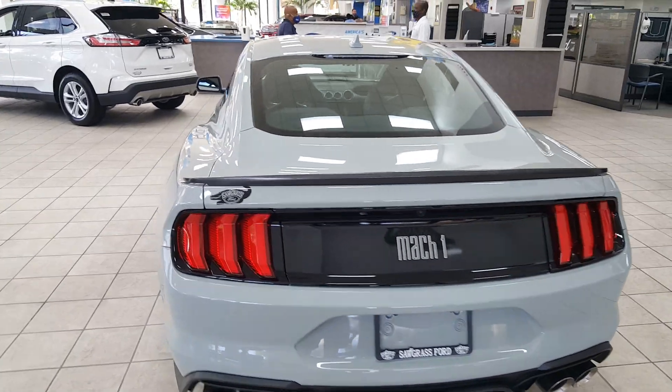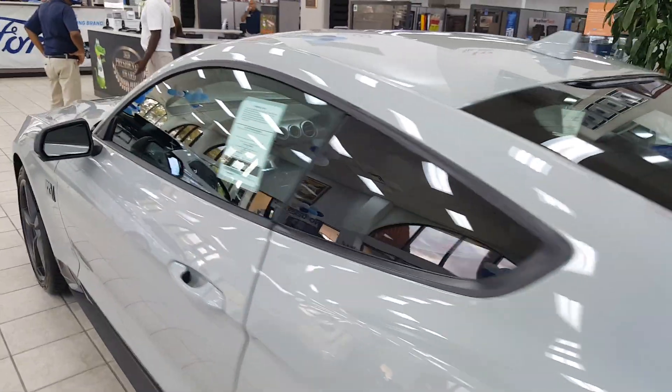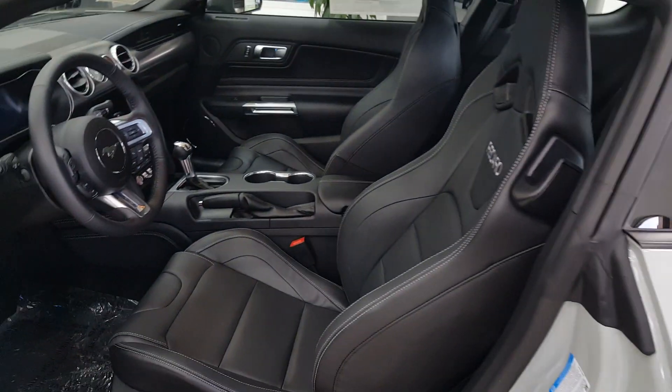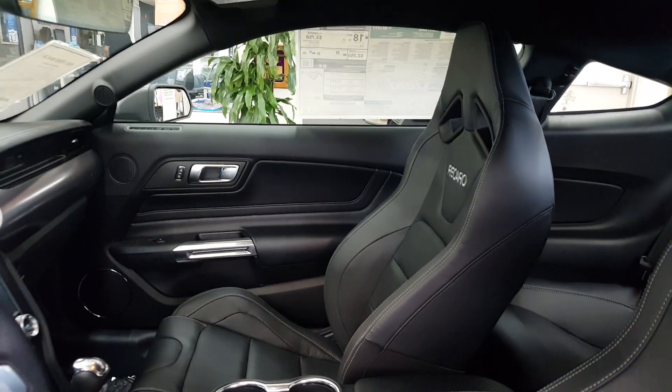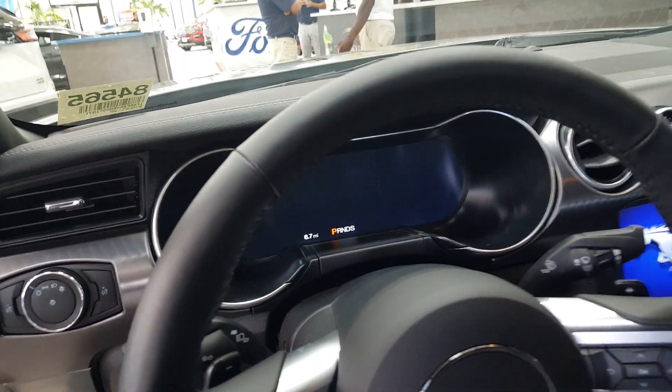This happens to be an automatic 10-speed and it's got the Recaro seats on this vehicle. The Recaro seats definitely hold you in place. You've got the 12-inch LCD display with different setups and the tach.